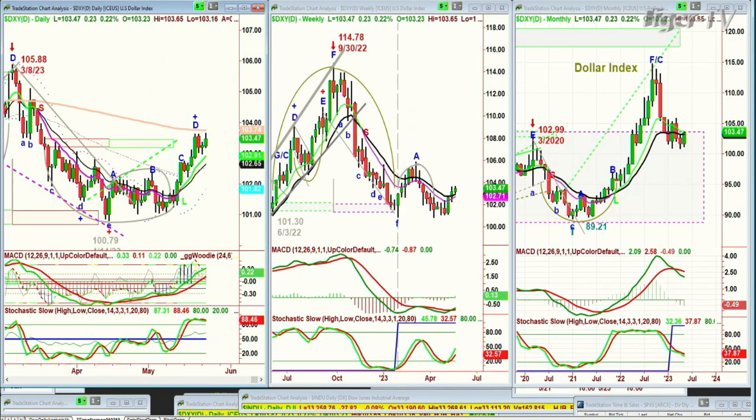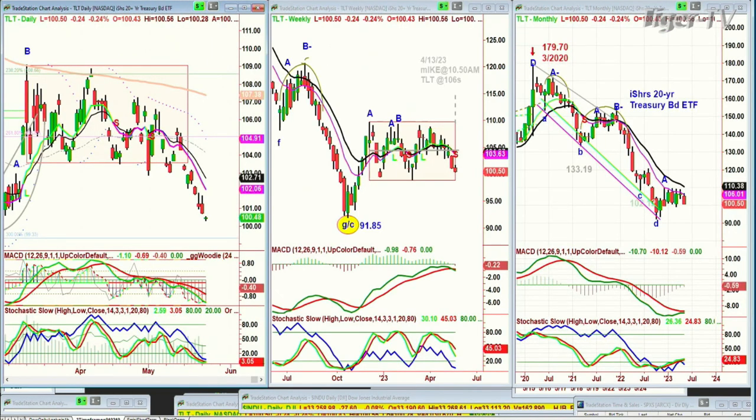Looking at the TLT — that's bonds — once again down quite sharply, down 25 cents at 100.50. That means yields are going higher.